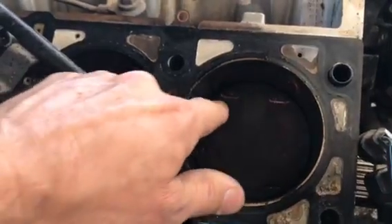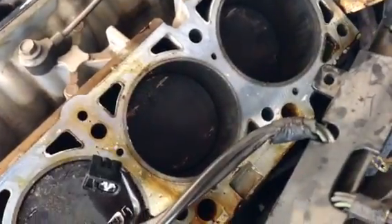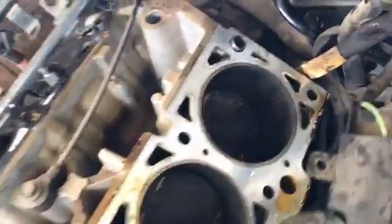If you look real close at the piston, you can see right where the valve hit the piston — all the marks there, on both sides. See the shiny spots? That's where the valve hit the piston. Here are the heads.